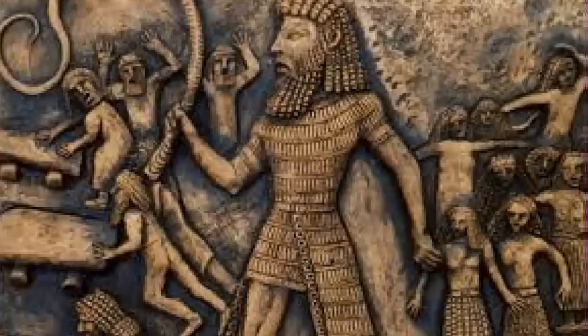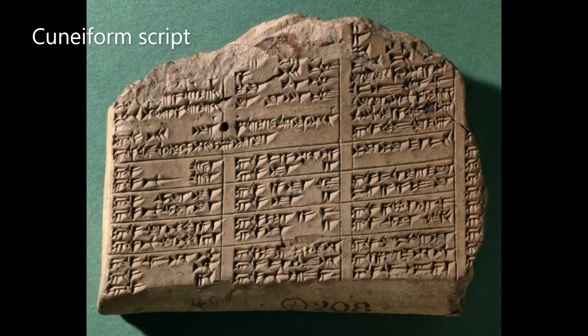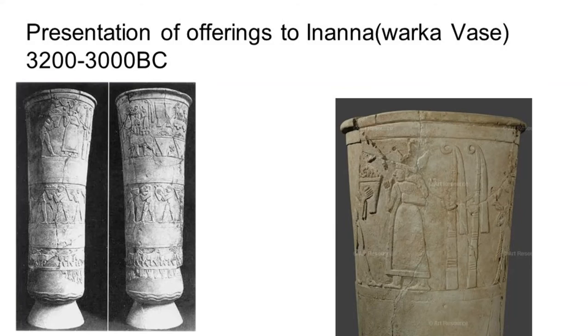We know so much about the Sumerians because they left behind a writing system — writing on small clay tablets called cuneiform script. Some historians study these for years and spend their whole lives deciphering them. Cuneiform script, however, is not the only method of communication. Pictures were also used to communicate, and this is an image of the Warka vase.